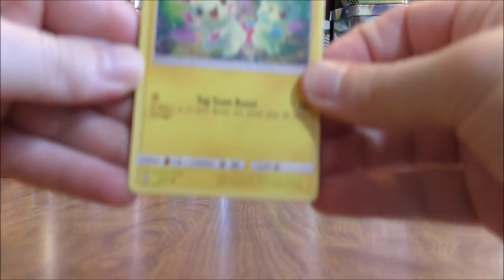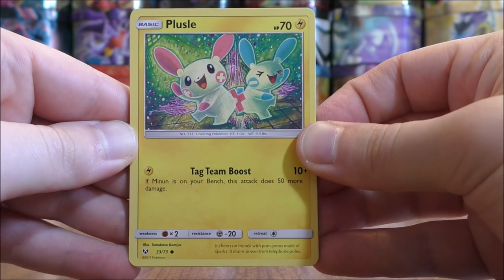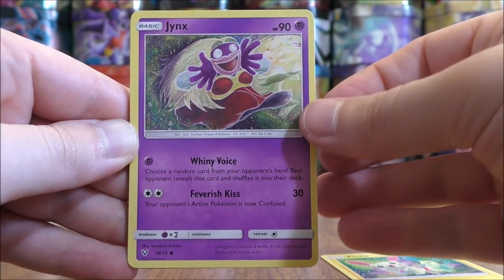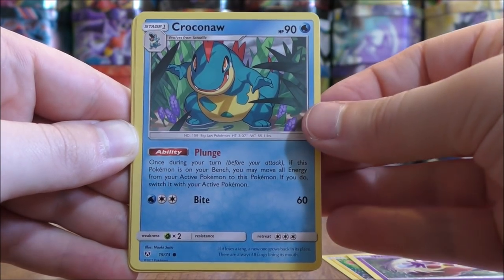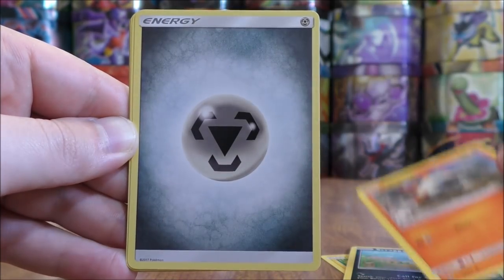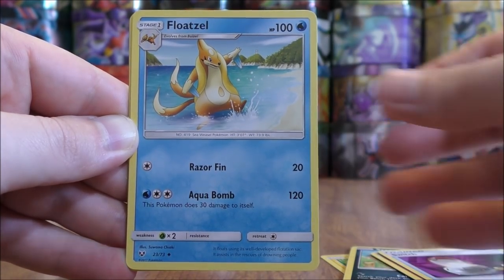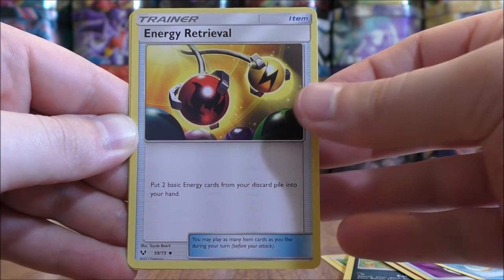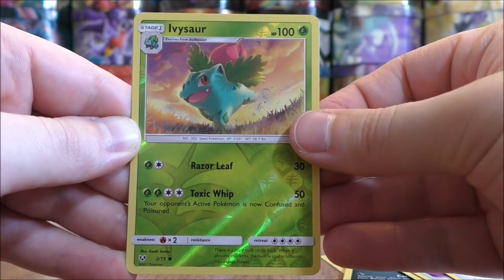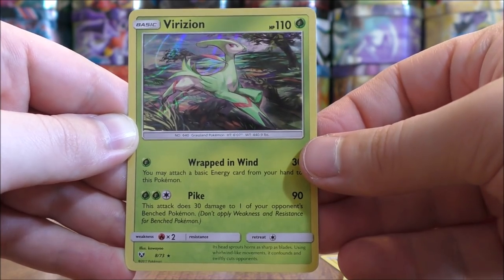It would be nice to pull a couple more Shining cards out here before this opening concludes. The pack starts with Plusle, Jynx, Croconaw, Scraggy, Larvesta, Metal type energy, Switch, Floatzel, Energy Retrieval. Reverse Holo of an Ivysaur, again a common. And the final card would be a Virizion.